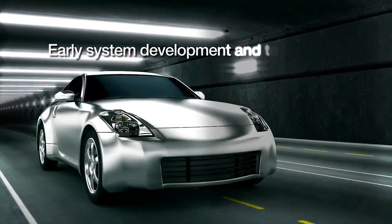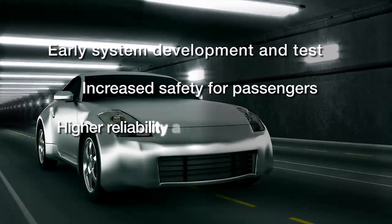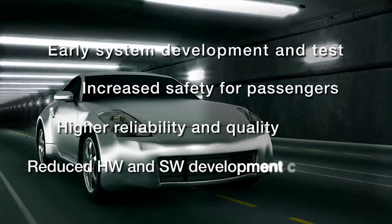Combined, the Synopsys automotive solution accelerates the development of robust systems for under-the-hood applications.